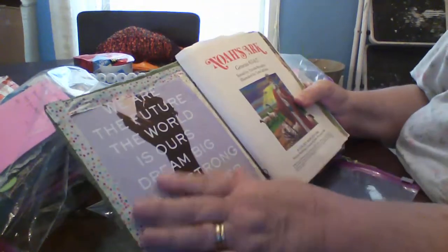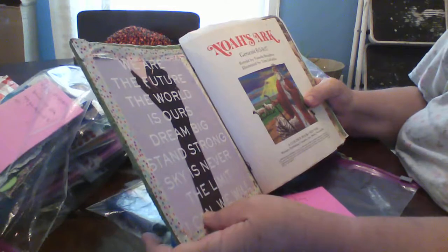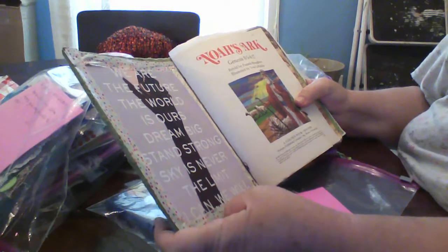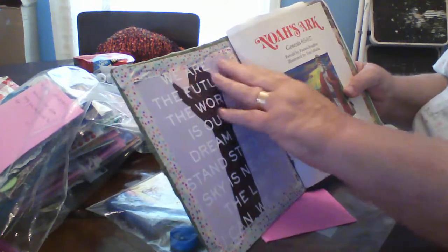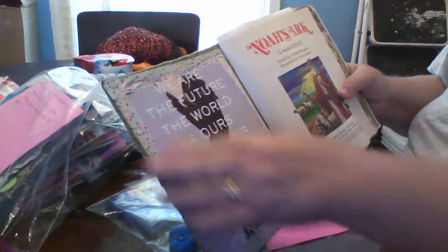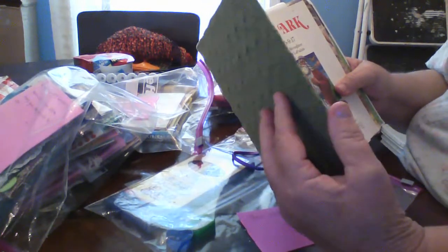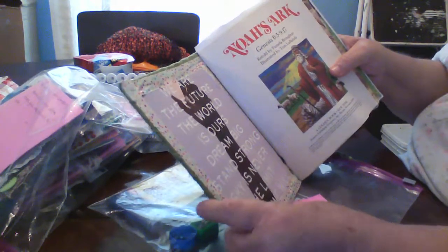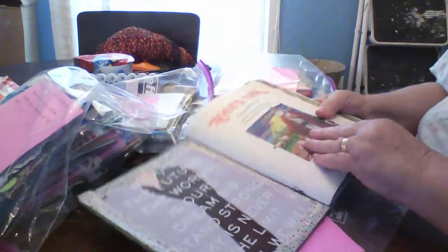Inside here I put this — I found it in a magazine and I thought it was fitting. It says: 'We are the future, the world is ours, bring big, stand strong, sky is never the limit, I can and we will.' I thought that was cute. I couldn't find some material or lace to trim it, because this is going to be a little young man. So I put this washi tape on there — I hope it holds, it's got glue underneath it. And this is Noah's Ark, which I thought would be fitting for a young man.